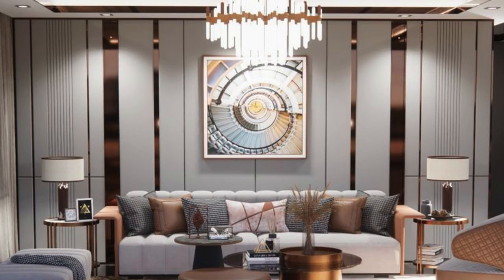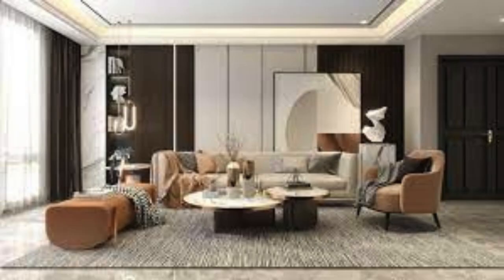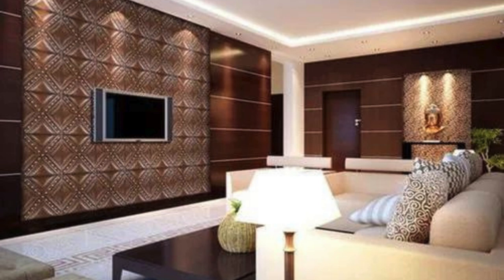Metallic Finish Panels: Brushed or mirror finish panels have a metallic appearance, adding a touch of sophistication to interiors, often used in contemporary or high-end design projects. Gypsum 3D Wall Panels: These panels create three-dimensional patterns and textures on the wall, adding depth and visual interest, and are commonly used for accent walls.